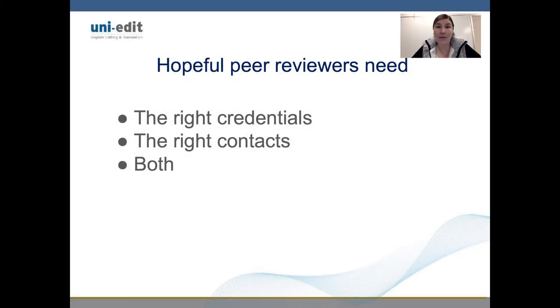Hopeful peer reviewers need the right credentials, the right contacts, or even better, both.